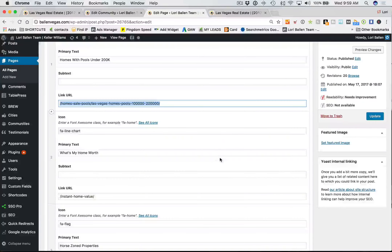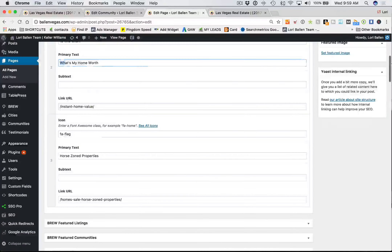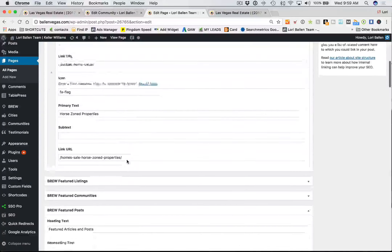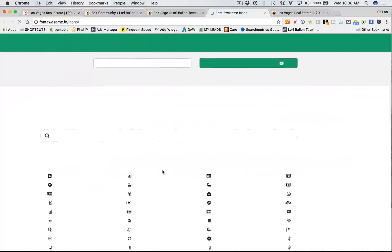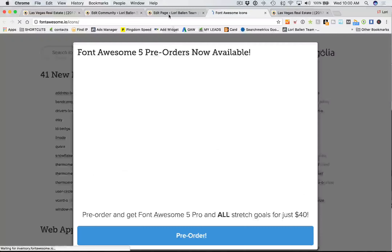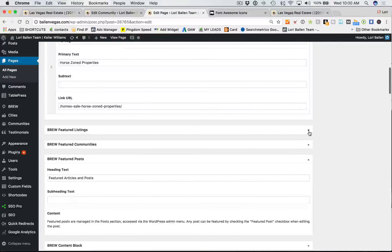The easiest way to do this is when you order your website, you tell my team which blocks you want up there and they'll set this up for you. But if you're like me and you like to customize, you're going to want to get in here and play with it. There's a call to action and a little icon — you click 'see all icons' and you can choose different icons to put there.